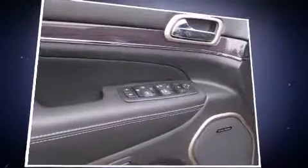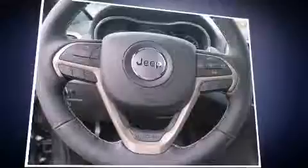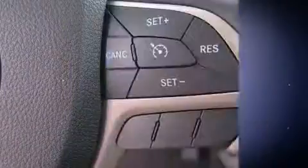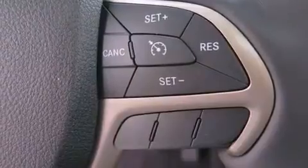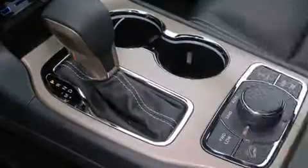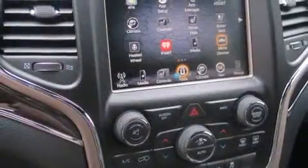Jeep also prioritized safety and security with features such as dual front impact airbags, front side impact airbags, traction control, brake assist, anti-whiplash front head restraint, ignition disabling, an emergency communication system, and four-wheel disc brakes with ABS. Safety and maximum capability are assured via self-leveling rear suspension, which maintains optimal driving geometry.